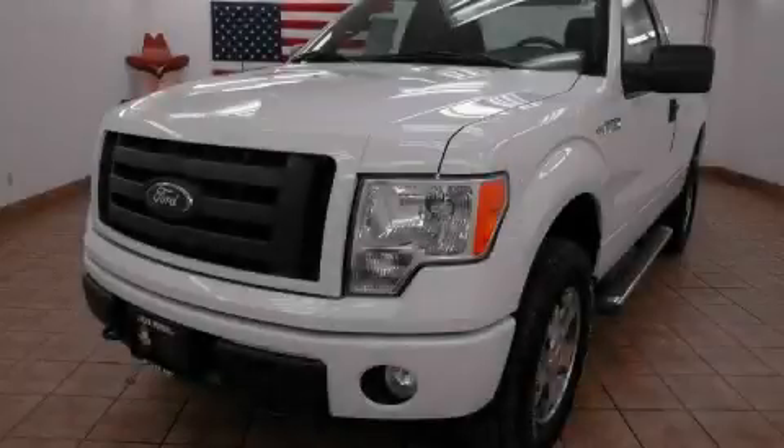This is a 2010 Ford F-150 — made for the job site, the trail, and the town.